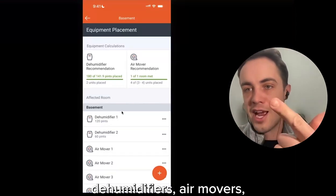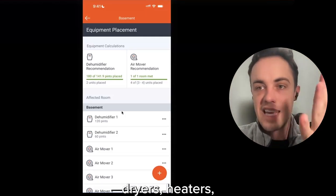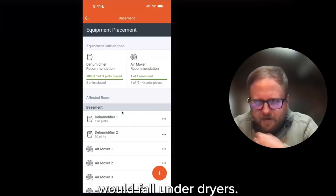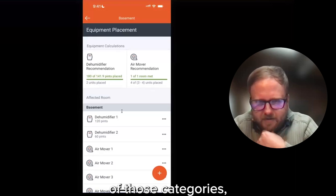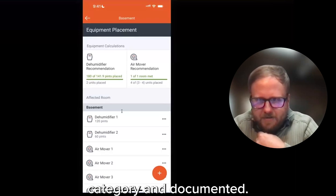Regarding specialty equipment: the equipment categories now include dehumidifiers, air movers, air scrubbers, dryers, heaters, and an 'other' category. Injected drying systems would fall under dryers. Anything outside those categories — literally any piece of equipment you can imagine — can be put in the 'other' category and documented. You can add custom labels to any equipment across all categories.